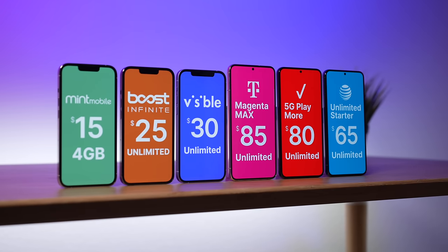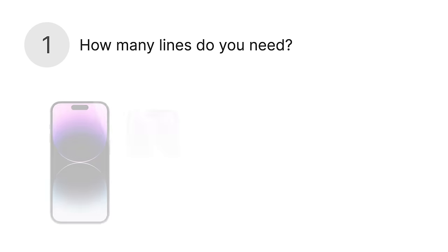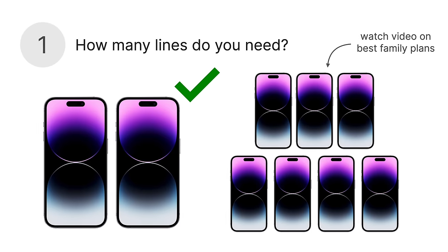The second question: how do you actually pick a cell phone plan? It turns out this involves answering four simple questions. One: how many lines do you need? If you need one or two lines, the plans in this video will be perfect for you. If you need three or four lines, then you'll want to check out my video on the best family plans. I'll leave it linked in the video description.